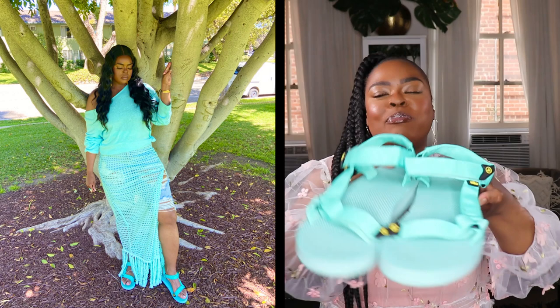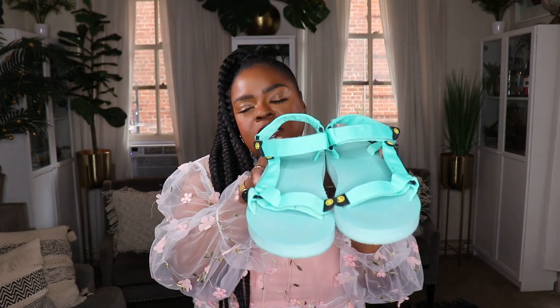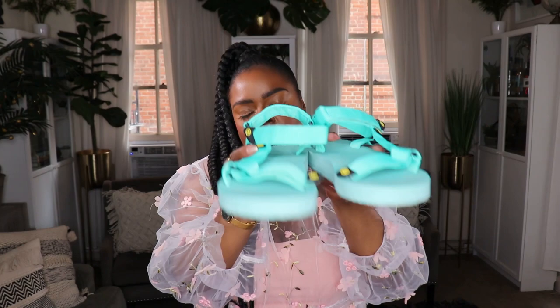The next pair of sandals are also from Amazon, by the brand Attica, in a mint color. These are what I would call a Teva-style sandal — they say Attica on them but they look like that Teva style. I've been loving this aqua-slash-mint color lately and these are just gorgeous. You'll see them styled up with an outfit in the insert. They're a nice throw-on pair of sandals that didn't cost a lot but are cute and very comfortable.